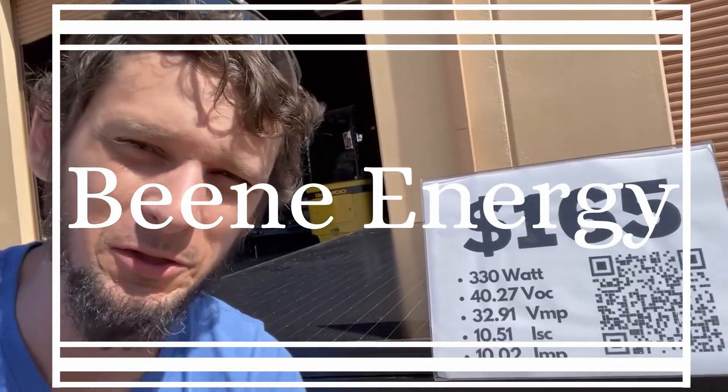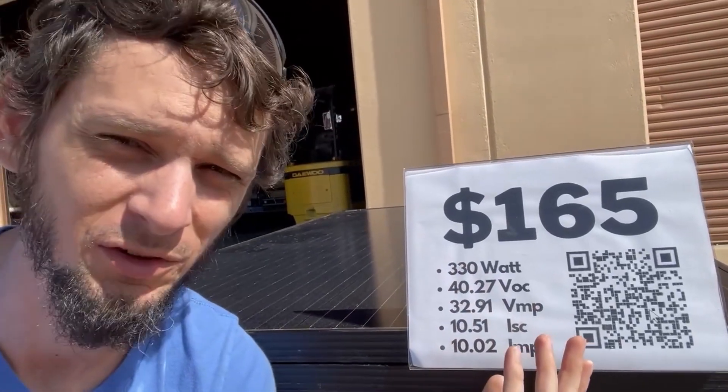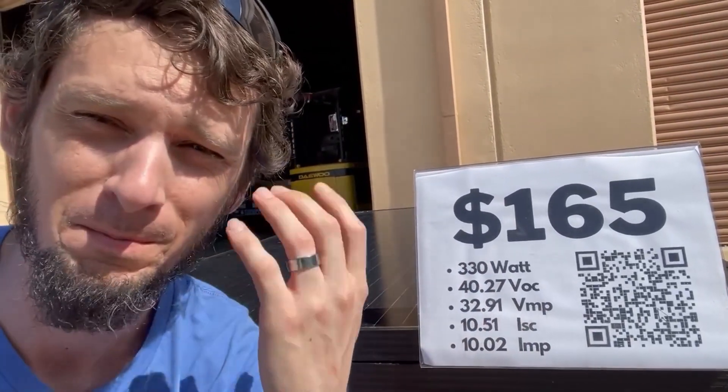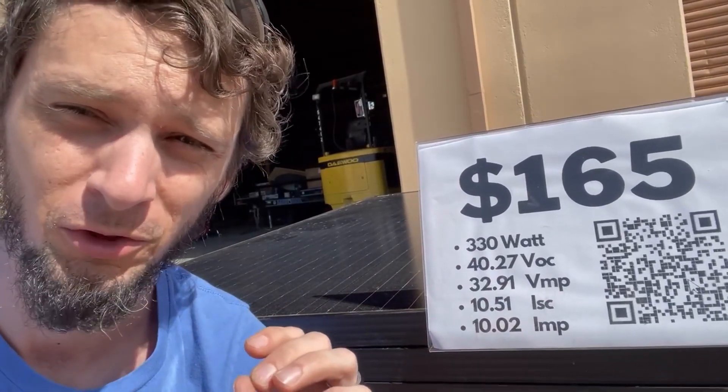So you're out searching for a solar panel and you've got all these people talking about 12-volt panels and 24-volt panels, and then you start looking at the panel specs and you're like nothing on here matches 12-volt or 24-volt. What does that even mean? You don't have to match your panel voltage to your battery voltage, and I'll tell you why.